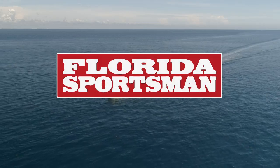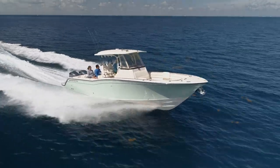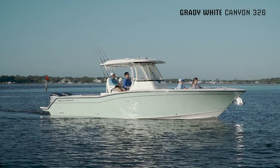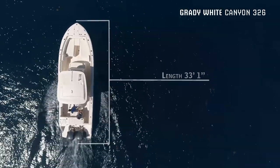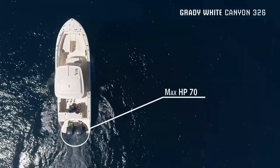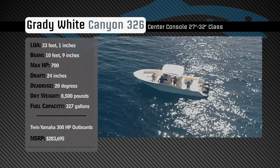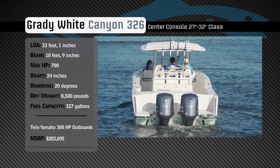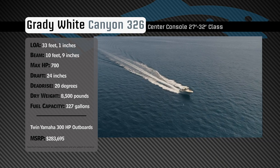Welcome back to Florida Sportsman Best Boat. Join our hosts as they check out the Grady White Canyon 326. Representing the 27 to 32 foot class in the center console category, the Grady White Canyon 326 has an overall length of 33 feet one inch, a beam of 10 feet nine inches, and a max horsepower rating of 700. Engineered for long distance offshore fishing and luxury cruising, she has a draft of 24 inches, a dead rise of 20 degrees, a weight of 8,500 pounds, and a fuel capacity of 327 gallons.